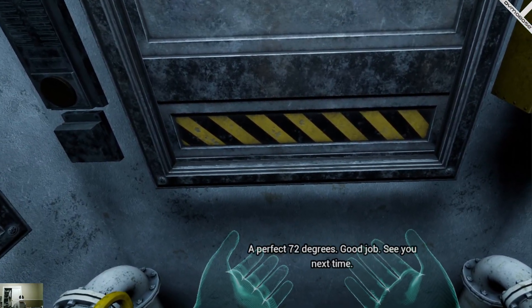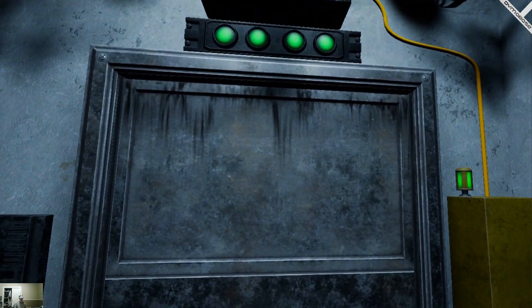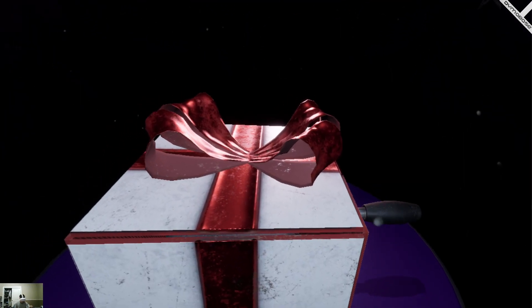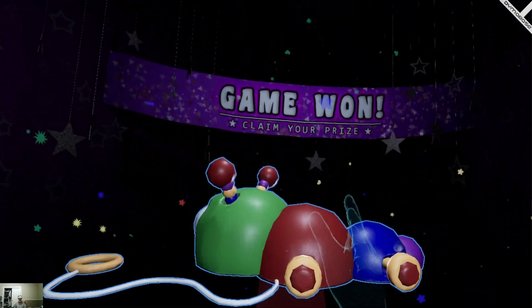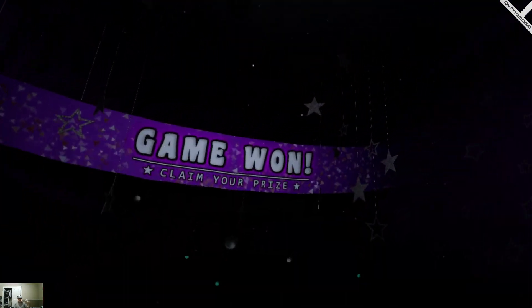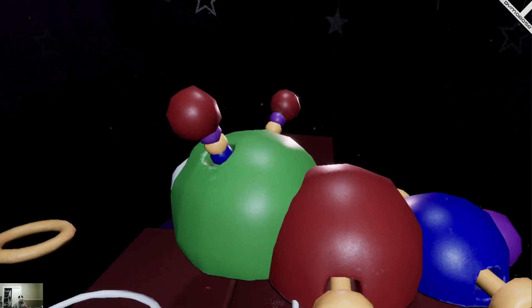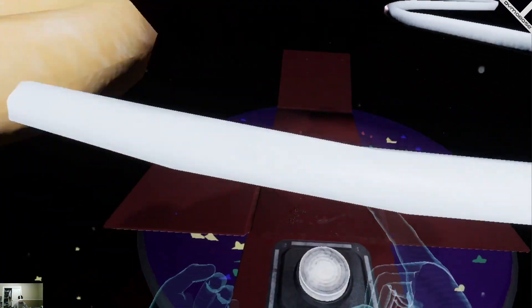A perfect 72 degrees. Good job. See you next time. Good job.